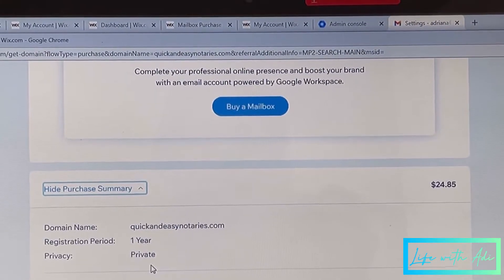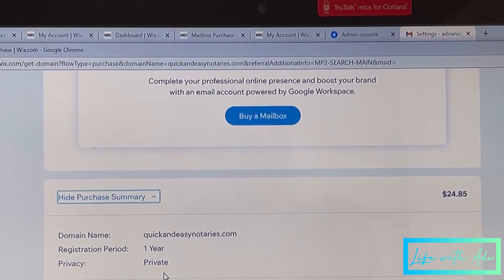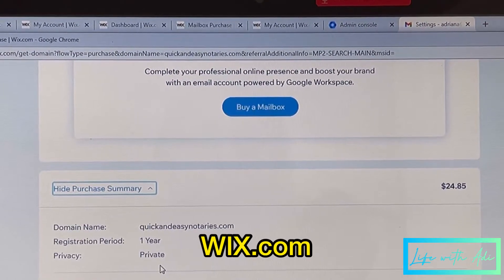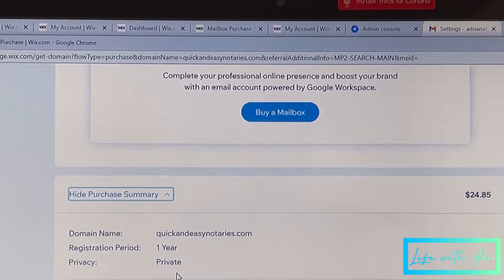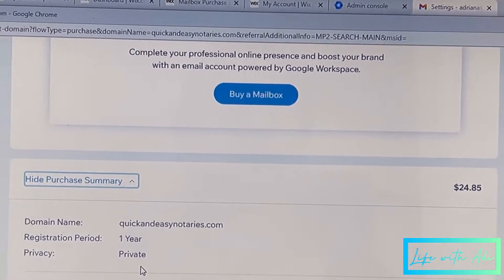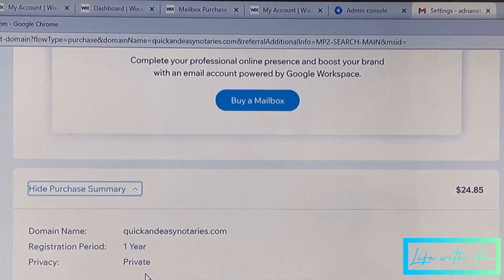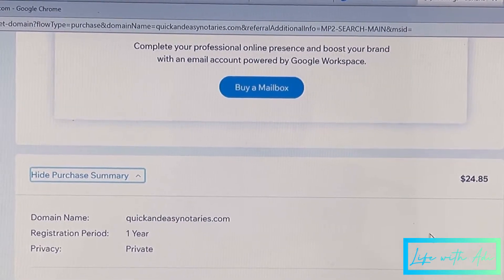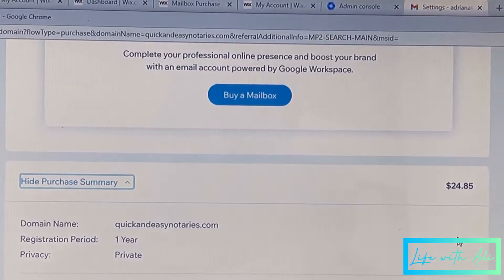Okay, so this is where I got my domain from — I got it from Wix.com, and I'll leave that linked below. I decided to name my notary business Quick and Easy Notaries. I'll be showing in another video how I'm going to get my LLC created, because this is a serious business.